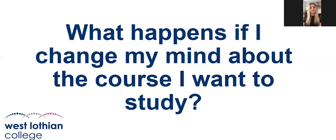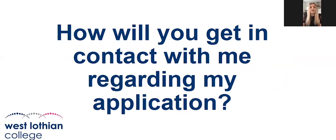If you're wanting an update, we would contact you through email. Some lecturers are contacting applicants by telephone just to give them an update, but the main forms of contact are email, telephone, and your mycollegescotland account, so I would advise regularly checking those.